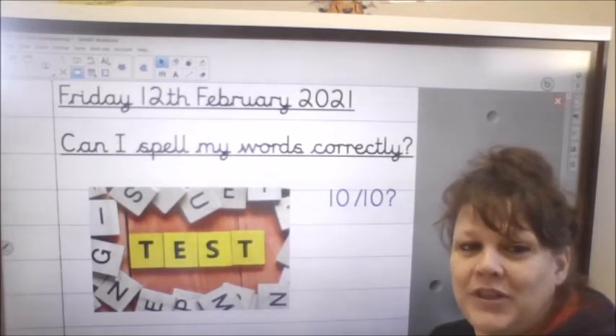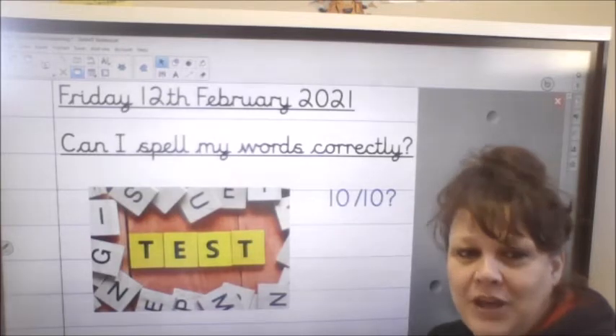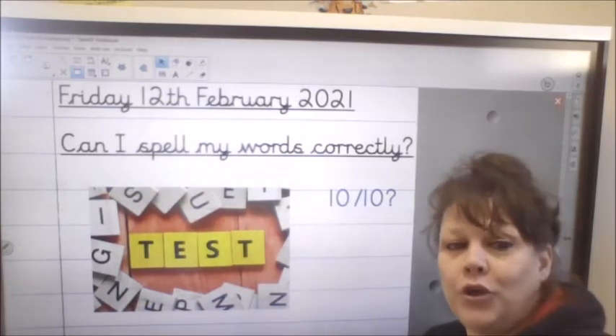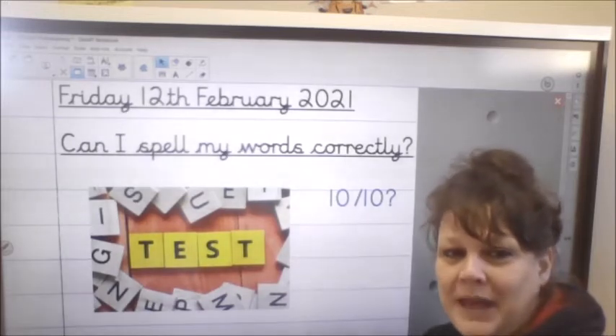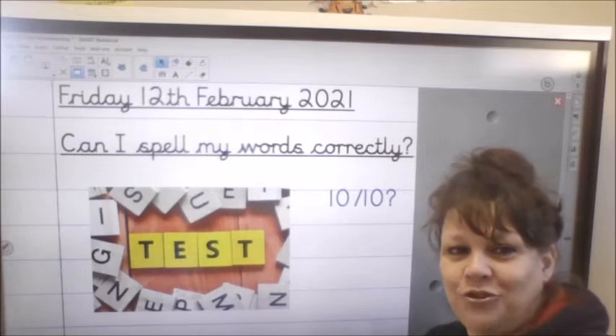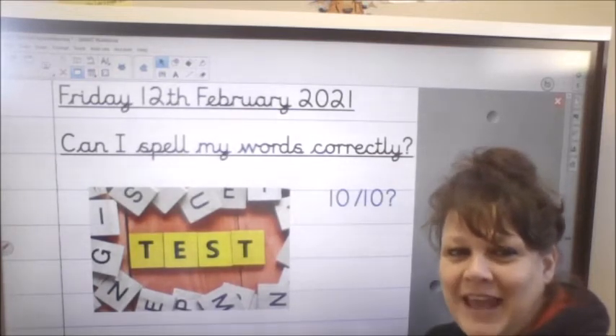It's Friday so of course we start with our spelling test. You can do this either on Edshed and send me a screenshot, or you can do it the old-fashioned way with pen and paper and just get somebody to test you. Don't forget to send your scores in. Pause the video and do your test.